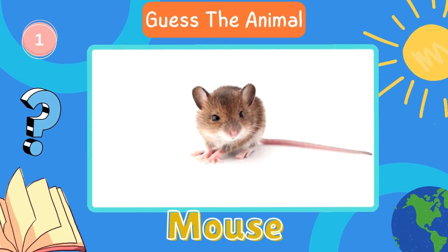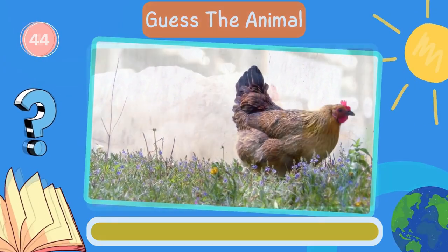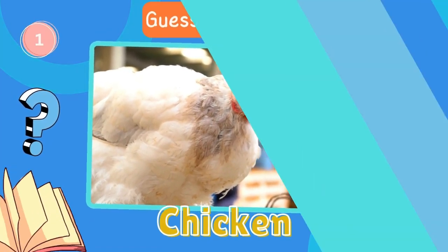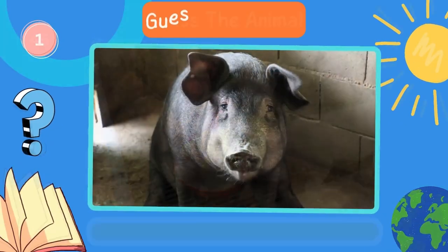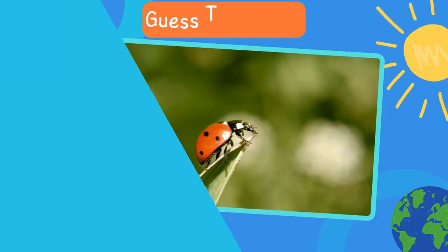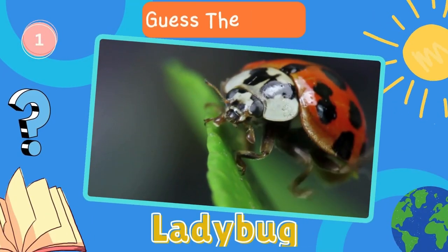Next in line, what animal is this? Chicken. Pig. Great work. How about this animal? Ladybug.